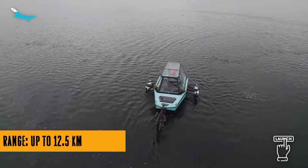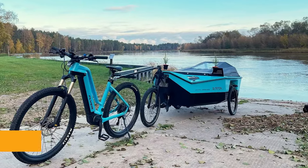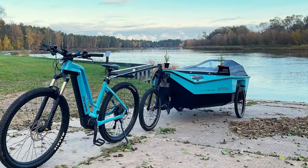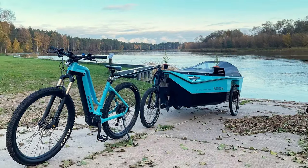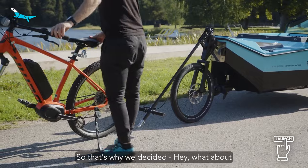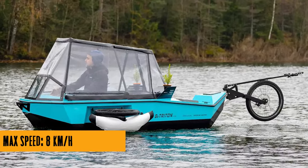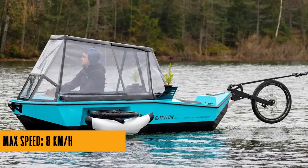The cabin is where the magic happens. It's not just a place to sleep — it's a multifunctional space where you can sit, sleep, and enjoy the view. It's like the Swiss army knife of campers. And with a price starting at 10,550 euros, it might seem like a splurge. But think about it: you're getting an e-bike, a camper, and a boat, all in one.